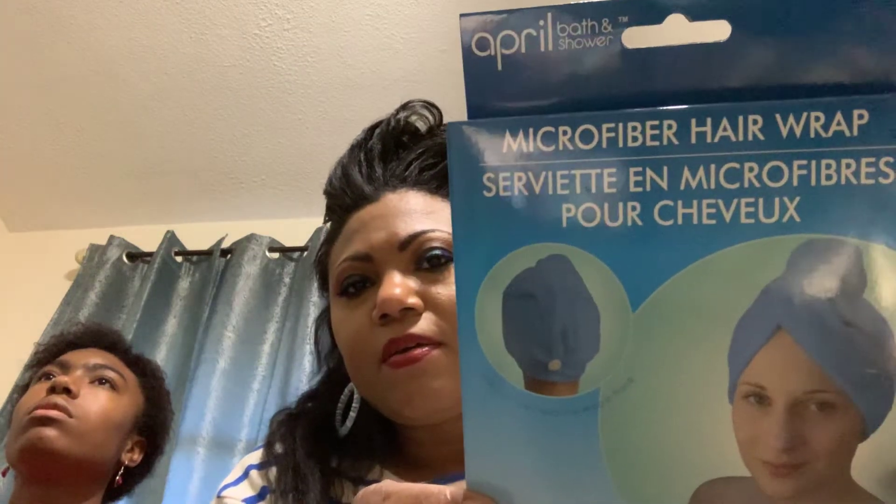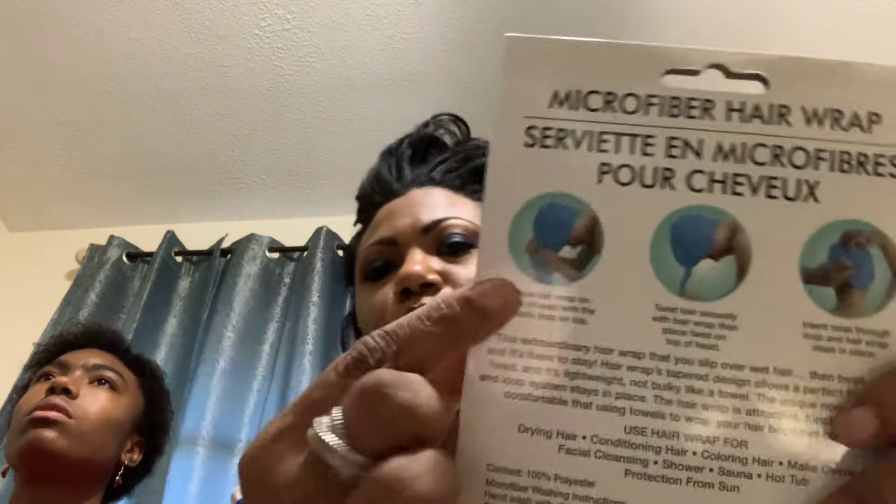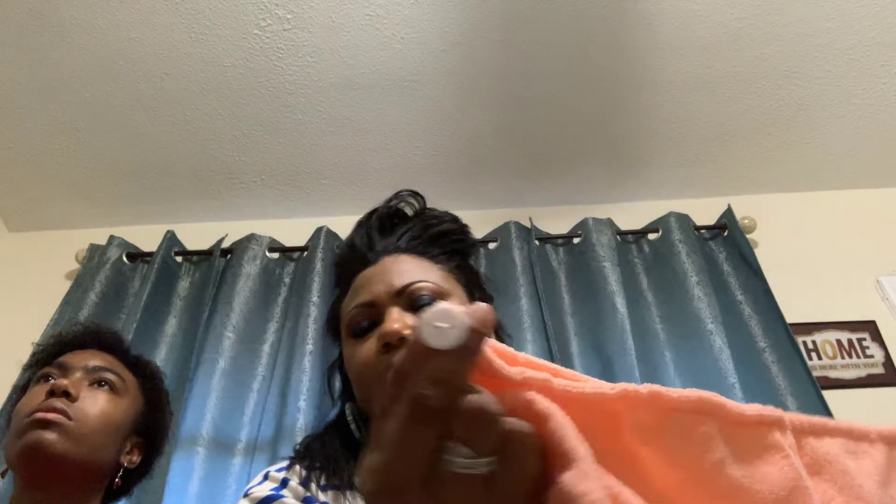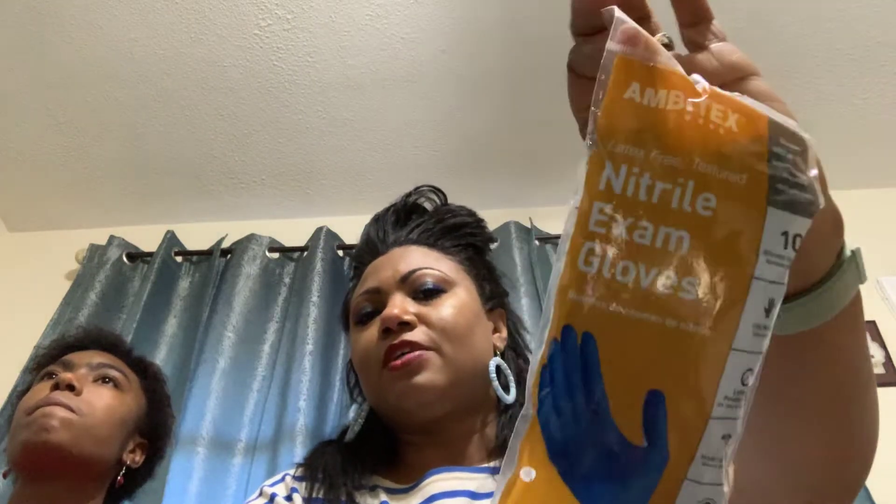I found this microfiber hair wrap — it's the one where you put the hair in and twist it. I like these. I bought a pink hair towel the other day from TJ Maxx but I'm not liking it. I do like these that have the little button, so after you wrap it you just pull it up and button it — it stays on the head. I really like this style so I got another one.